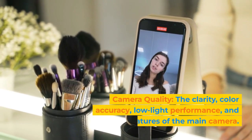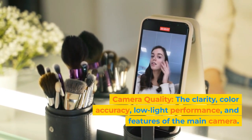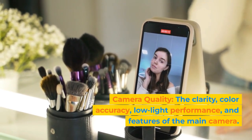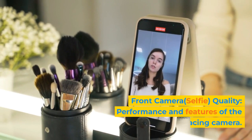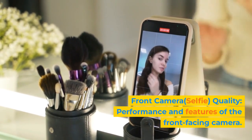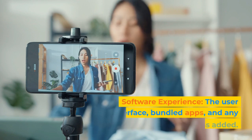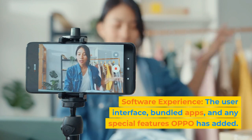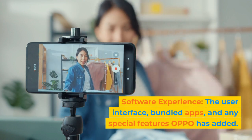Camera Quality: the clarity, color accuracy, low-light performance, and features of the main camera. Front Camera Selfie Quality: performance and features of the front-facing camera. Software Experience: the user interface, bundled apps, and any special features Oppo has added.